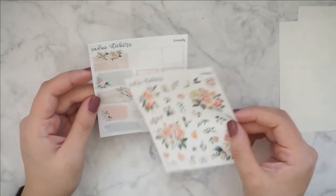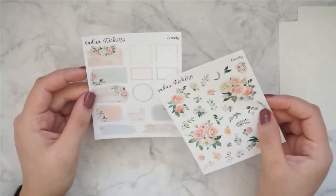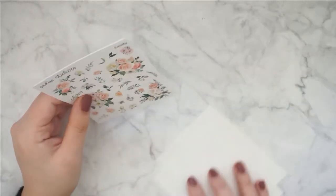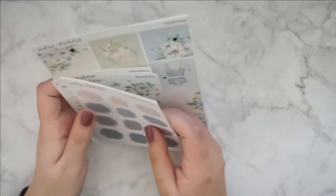I also have the add-on boxes. I don't have the kit, but I like the flowers and I think the colors are neutral enough for me to pull into other kits. So I just wanted to grab that. That was everything from Sadie's Stickers.